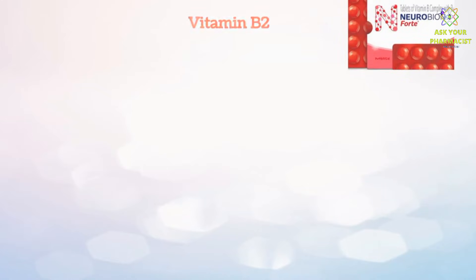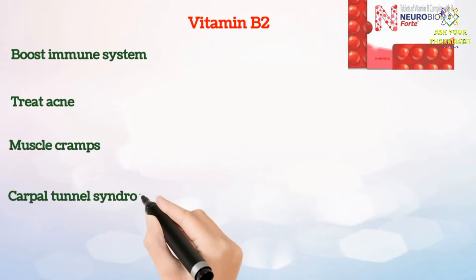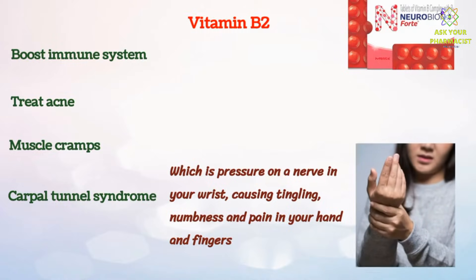Neurobion Fort also contains vitamin B2. Vitamin B2 helps to boost the immune system and treat acne, muscle cramps, and carpal tunnel syndrome, which is pressure on a nerve in your wrist causing tingling, numbness and pain in your hand and fingers.